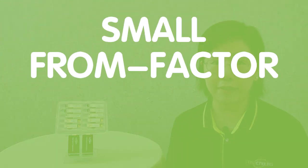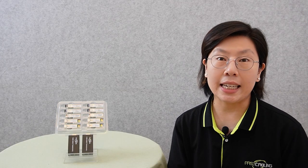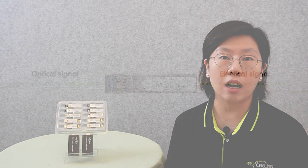SFP transceivers, short for Small Form Factor Pluggable transceivers, come in various types such as SFP, SFP+, QSFP, QSFP+, and more. These transceivers enable efficient data transmission by seamlessly converting optical and electrical signals. Key components include the transmitter, receiver, and electronics. The transmitter sends data in optical form, which is then received and converted back to an electrical signal by the receiver.